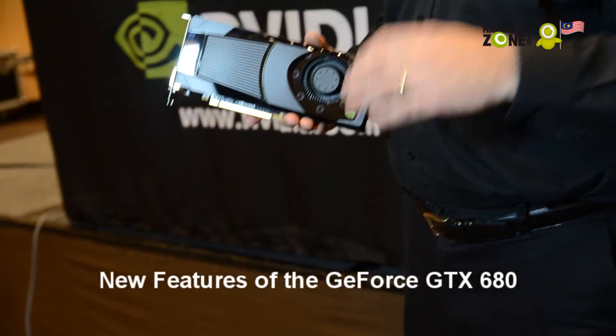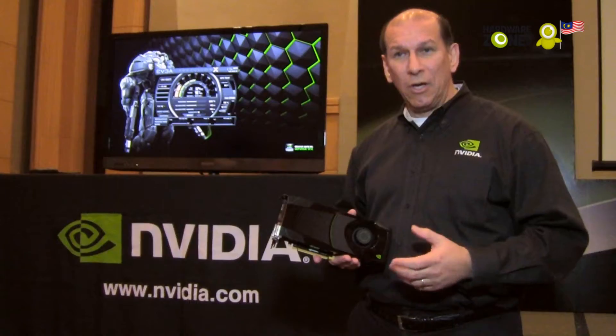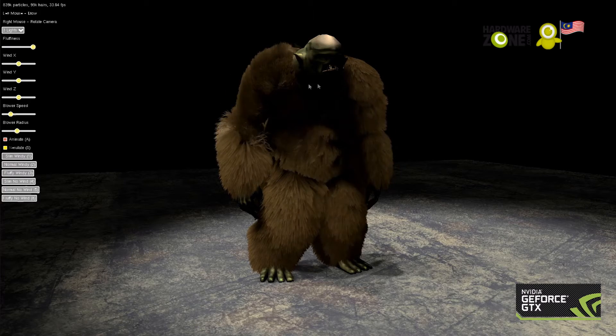High performance for gaming, but we added a couple of really cool new features. One is called GPU Boost. We can dynamically vary the clocks and the power and take advantage of the power headroom that may be available for every different game.